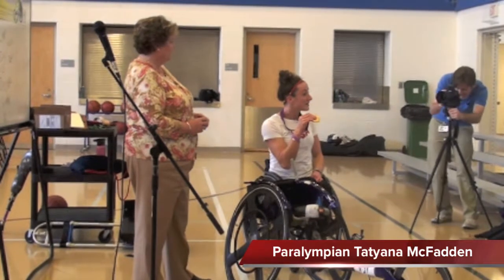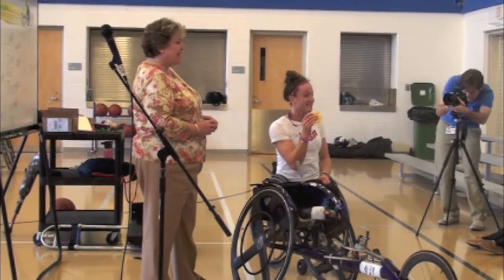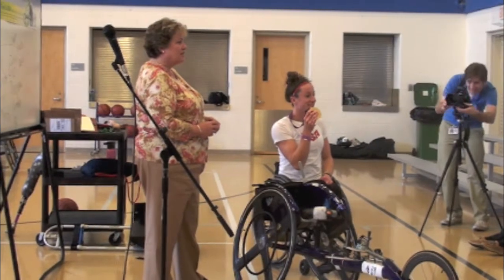It's a gold medal from London in the Olympics. Yasu is the fastest wheelchair runner in the world.